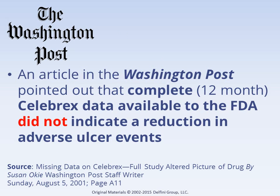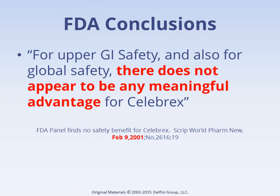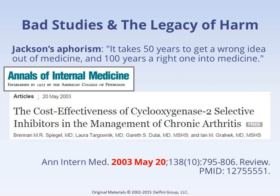The problems came to light through an article in the Washington Post. Here are the data at 12 months — Celebrex did not have better outcomes. The FDA concluded that Celebrex did not offer clinically significant benefit over other NSAIDs. But once a study has been published, it takes on a life of its own. Here is an economic analysis done three years later citing the Celebrex study, and it gave half the weight of the analysis to the flawed CLASS study. It was published in the Annals of Internal Medicine, a prestigious journal.